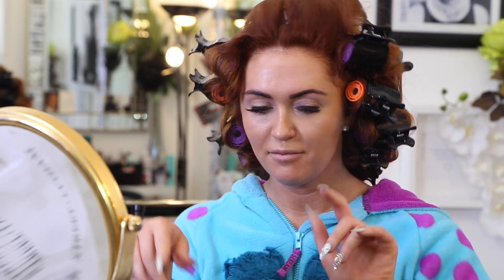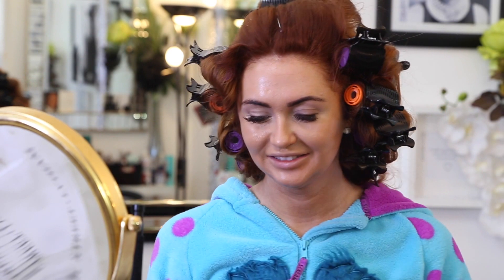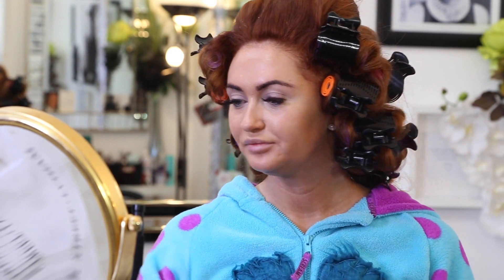What do you all think about me doing my own eyelash, lipstick and eyeshadow ranges? Let me know in the comments on the video - I think I'm going to do this, it's about time isn't it!